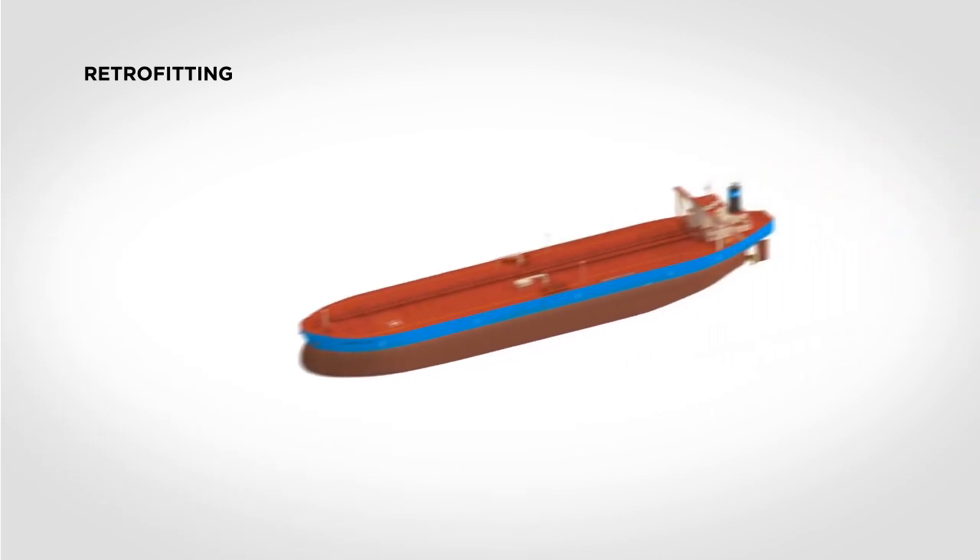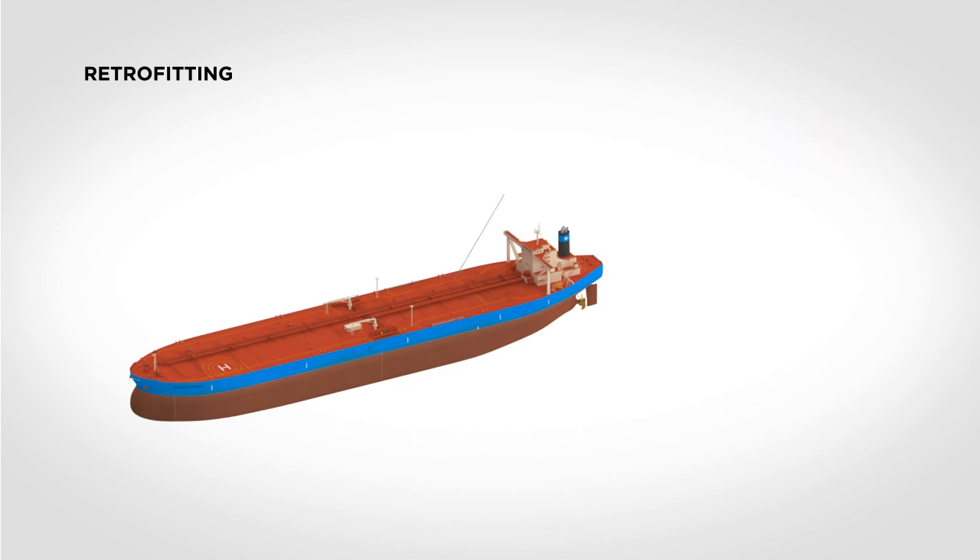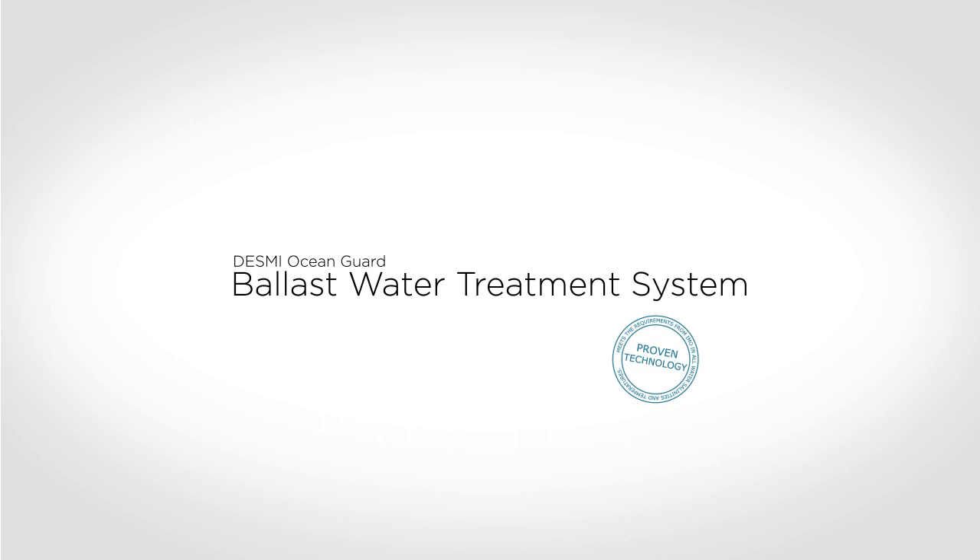Containerized solutions can also be considered on tanker retrofits with significant space limitations, where the container can be placed on the deck of the vessel. DESMI Ocean Guard offers a superior solution for the removal of living organisms from ballast water.